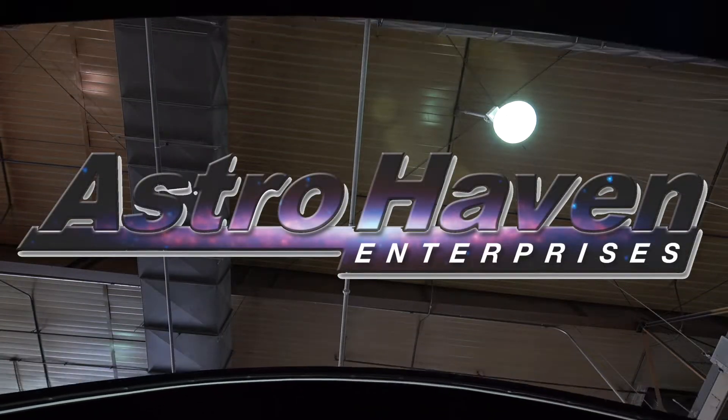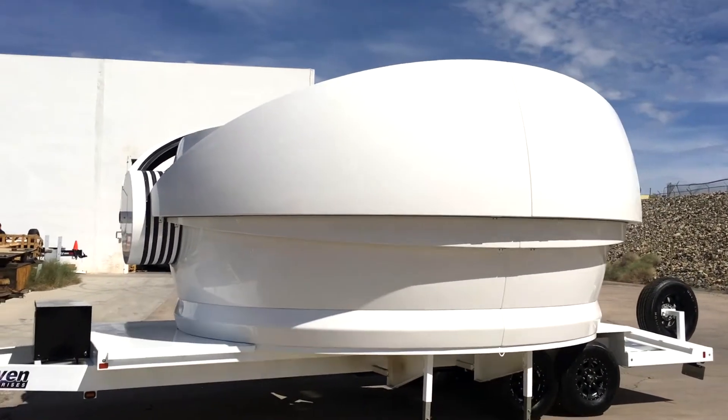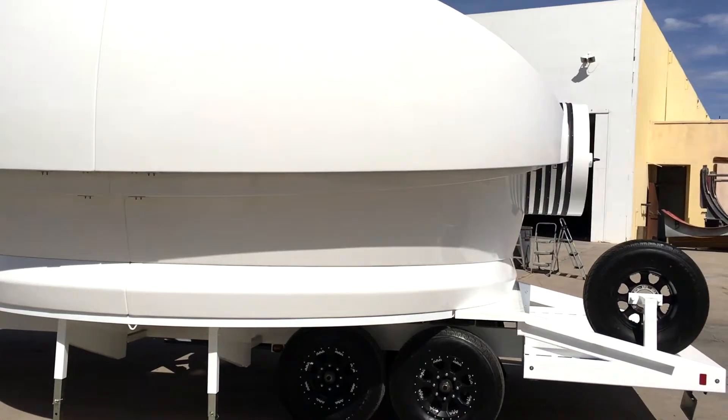Astrohaven Enterprises AHE now lets you deploy optical instruments with the same protection, interface and flexibility as our fixed dome installations, but now anywhere on the range or remotely. Introducing the AHE Optics Trailer.